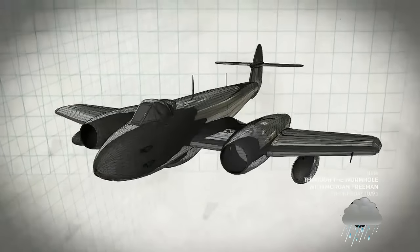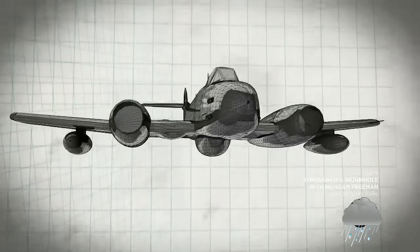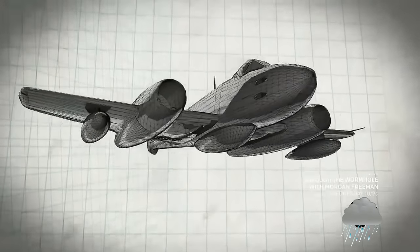Whittle's engines were powerful enough to lift the Gloucester Meteor over seven miles into the sky at a speed of over 600 miles per hour.